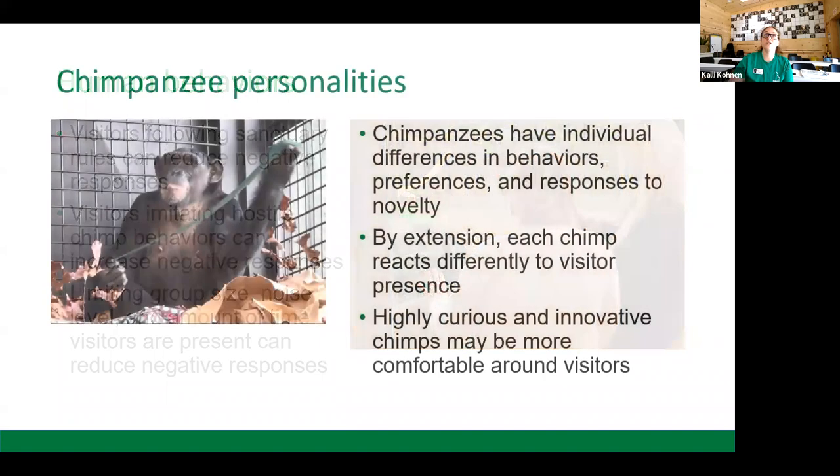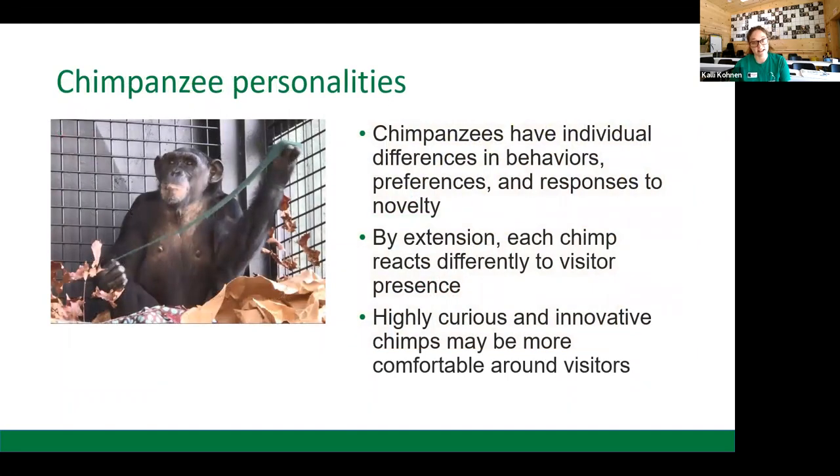Let's move on to chimpanzee personalities — another huge factor in how chimpanzees respond to humans. Chimpanzees each have different personalities, individual preferences, and individual responses to new things. Some chimps seek out new experiences; others avoid them until another chimp tests the waters. By extension, each chimp is going to react differently to the presence of a new human or visitor. Some of our chimps love visitors; some love avoiding visitors.